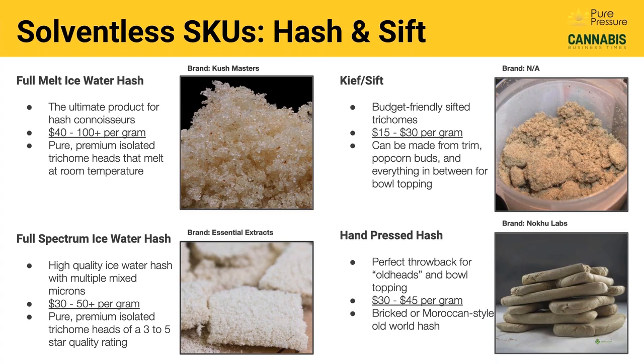In the bottom right corner, we've got hand pressed hash — we're excited to start seeing a comeback because this is the old world Moroccan style of hash. For our purposes, this is what a lot of people are used to seeing as the bubble hash they used to enjoy. Now it's being hand pressed into bricks and used as a bowl topper, typically a very hashy flavor that appeals to some of the older cannabis consumers. There are a lot of them out there looking for this throwback product they used to experience long before anything was medical, recreational, or legal.